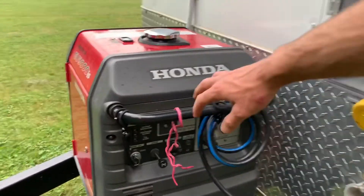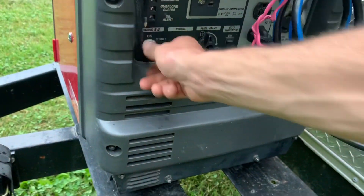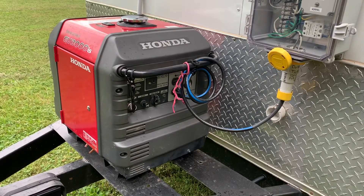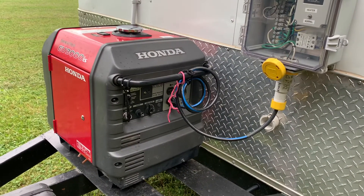The Honda generators are easy to operate and start very quickly for ease of use. You'll also notice that the Honda generators are extremely quiet, making it easy to locate this trailer close to where you need it at a venue or other site.